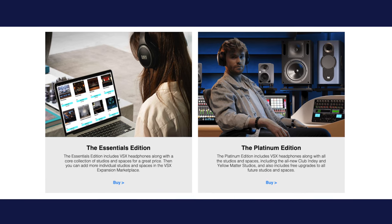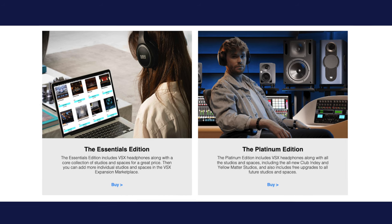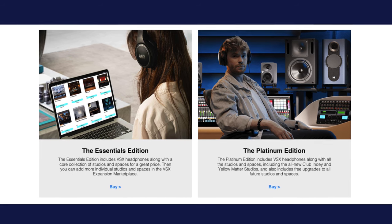By using binaural psychoacoustics, VSX is able to reproduce the same sound your ears would hear if sitting in that room listening to those speakers. Coming in at around $300 for the Essentials Edition and $500 for the Platinum Edition, which offers more mixing environments, VSX may seem pricey to some, but their total value essentially makes them very budget-friendly.